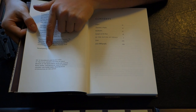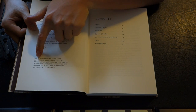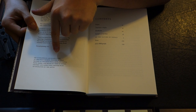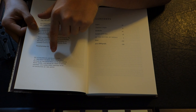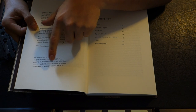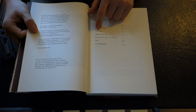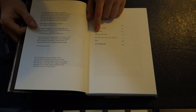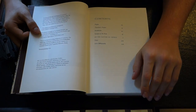This is a second printing from 2003. Set in Polypheus and Baldo typeface at the Folio Society, printed in Great Britain at the Bath Press. The contents include: preface, translator's preface, introduction, synopsis of the poem, the main text 'On the Nature of Things,' notes, and select bibliography.